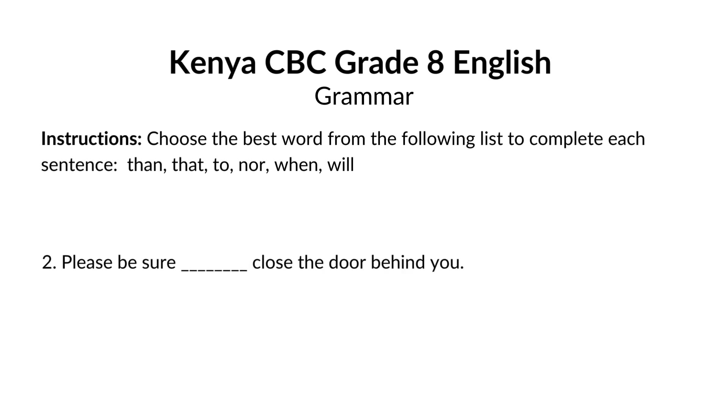Please be sure blank close the door behind you. The answer is to. To indicates an action you need to take. Here, we're instructing someone to close the door.